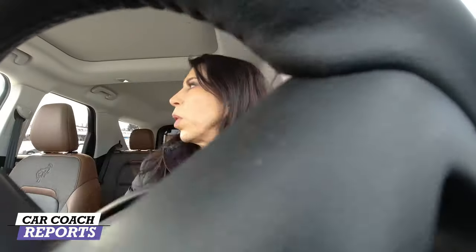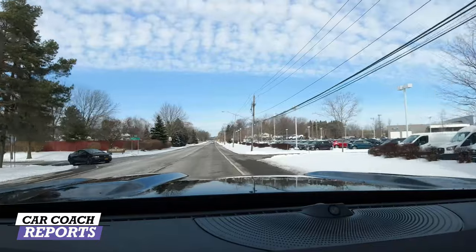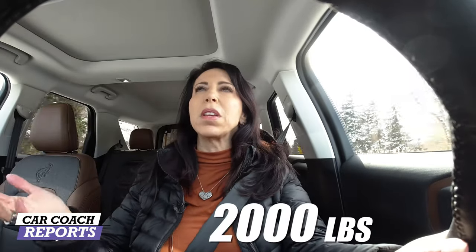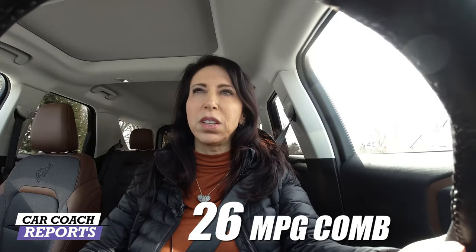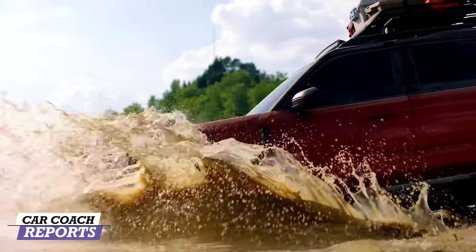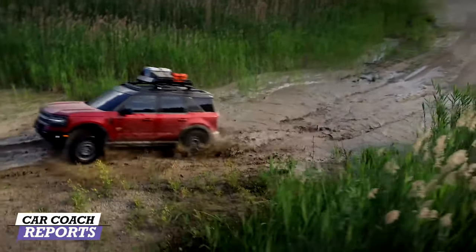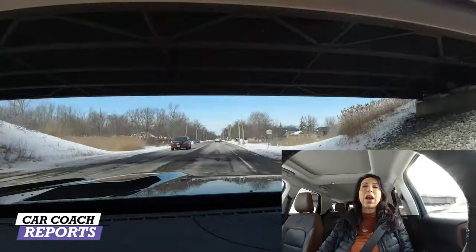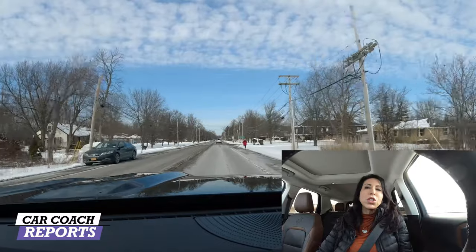The entry-level vehicles have the smaller 1.5-liter EcoBoost engine. You're looking at 181 horsepower and 190 pound-feet of torque, with a towing capacity of around 2,000 pounds. This is not meant to be a race car — it's meant to be a vehicle you drive every day. The fuel economy is not bad, coming in at a combined around 26 miles per gallon. The turbocharged engine gives it some get-up-and-go.